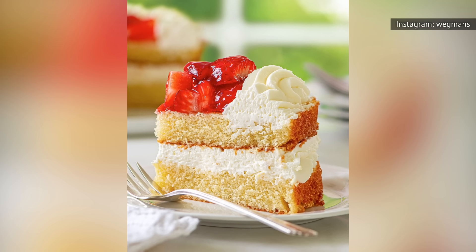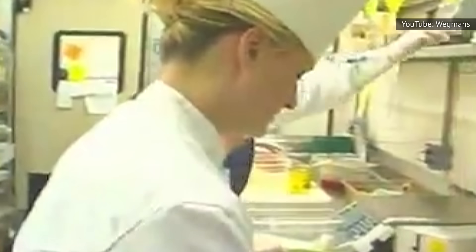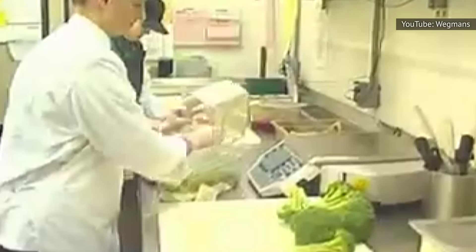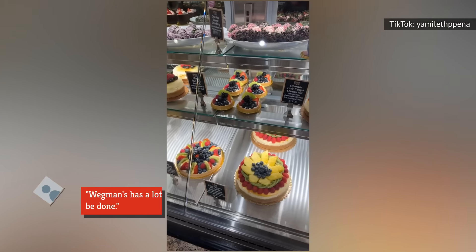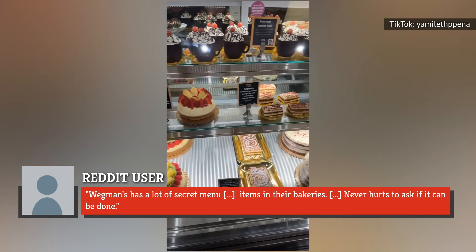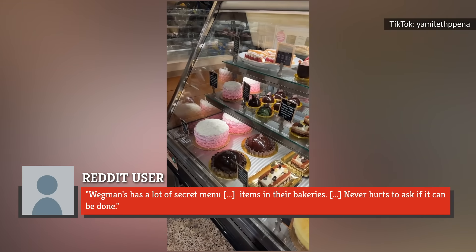On a post written by a consumer searching for their favorite lost Wegmans cake, one employee revealed that many locations allowed for individuality for bakers, so it might be possible to call and request a recreation. By describing the flavor profile to them — Wegmans has a lot of secret menu items in their bakeries. Never hurts to ask if it can be done.